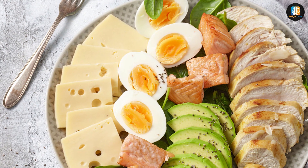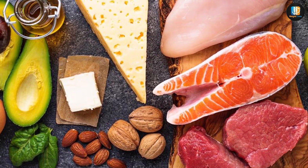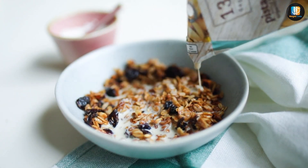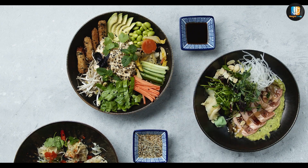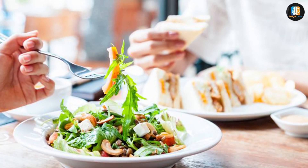The main foods that make up a keto diet include meat, fish, cheese, eggs, avocados, butter, cream, nuts, seeds, and low-carb vegetables. Higher-carb vegetables, most dairy, grains, beans, fruit, and processed foods are limited or eliminated since they drive up carb intake and potentially shift the body out of ketosis.